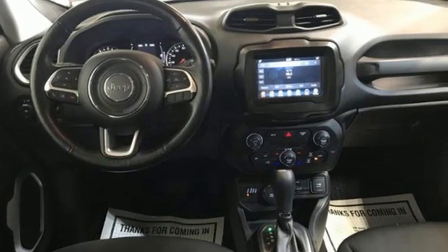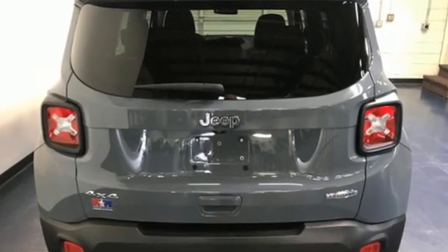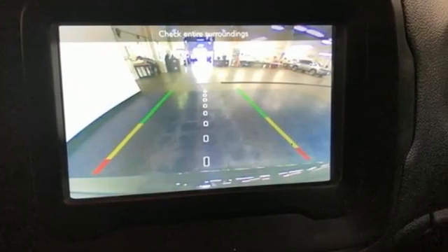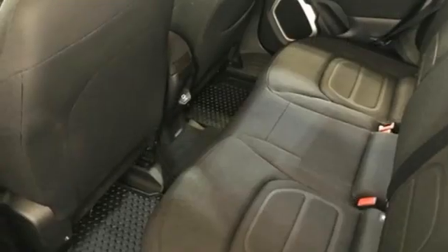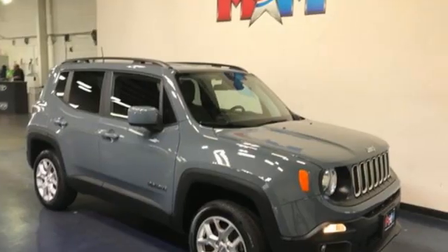A great vehicle is comprised of great features like these: inline 4-cylinder engine, dual zone climate control, external memory control, heated steering wheel, remote engine start, voice activation, aluminum wheels, push-button start proximity key, and AM-FM satellite radio. Journey anywhere in a Jeep.